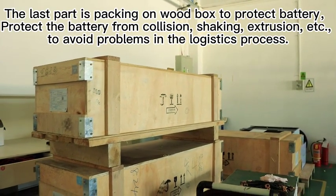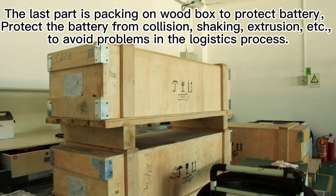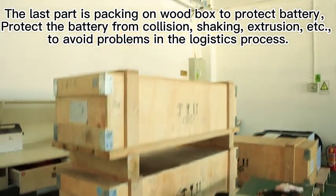Protect the battery from collision, shaking, extraction, etc., to avoid problems in the logistics process.